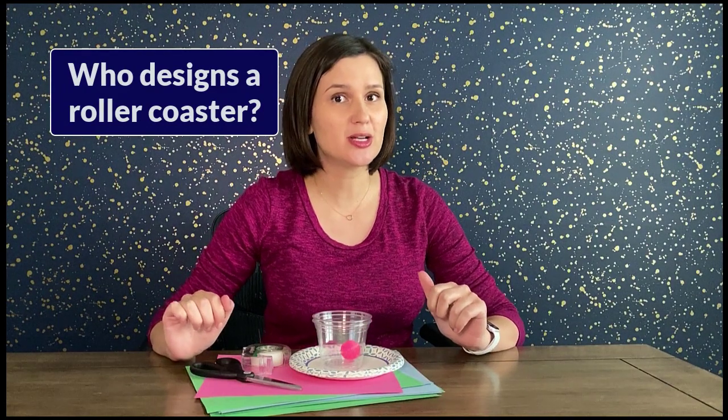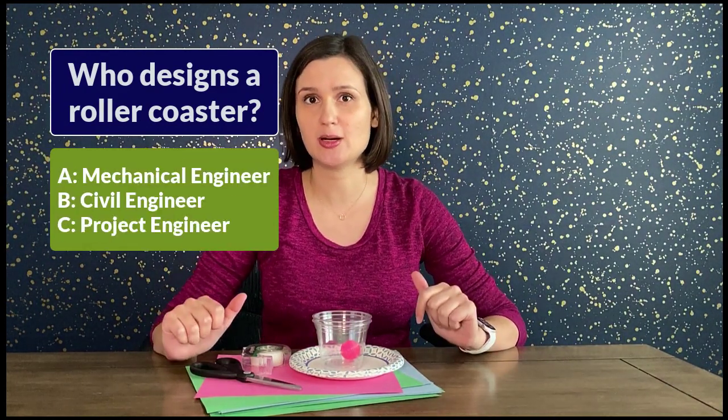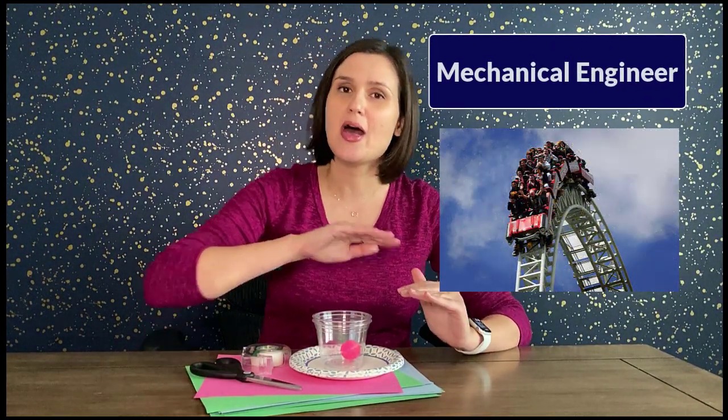Trivia question 3: who is involved in designing a roller coaster — a mechanical engineer, a civil engineer, or a project engineer? It actually takes all three types. The civil engineer focuses on the overall structure, looking at soil and weather factors to make sure the ride is safe. A mechanical engineer focuses on the vehicle design, the braking system, and the lifting mechanism to get you up that first hill. A project engineer is in charge of the big picture, making sure the project stays on time and on budget.